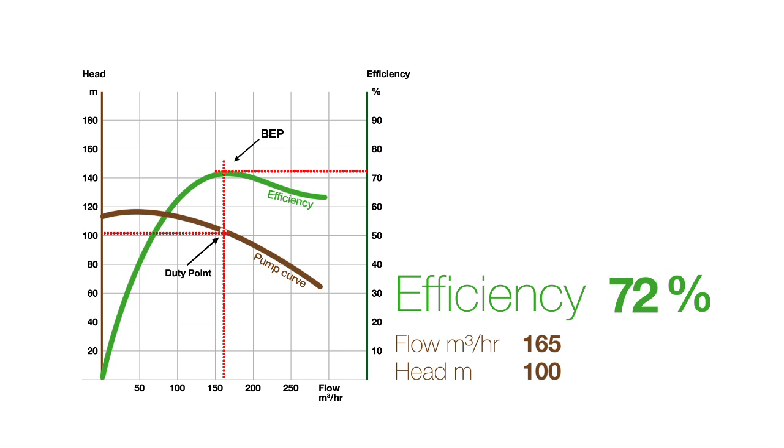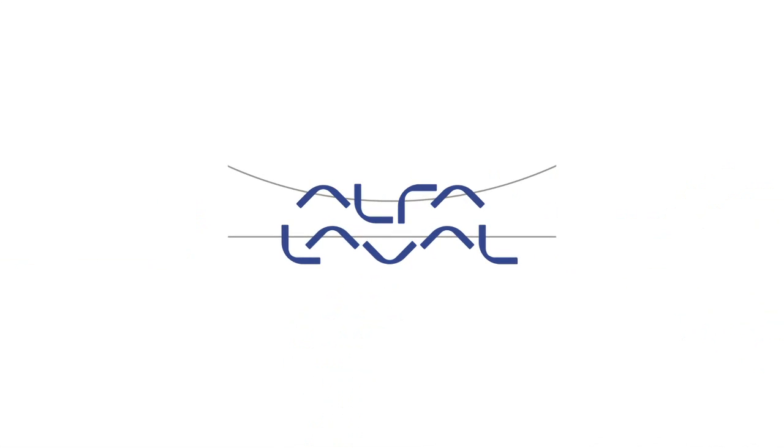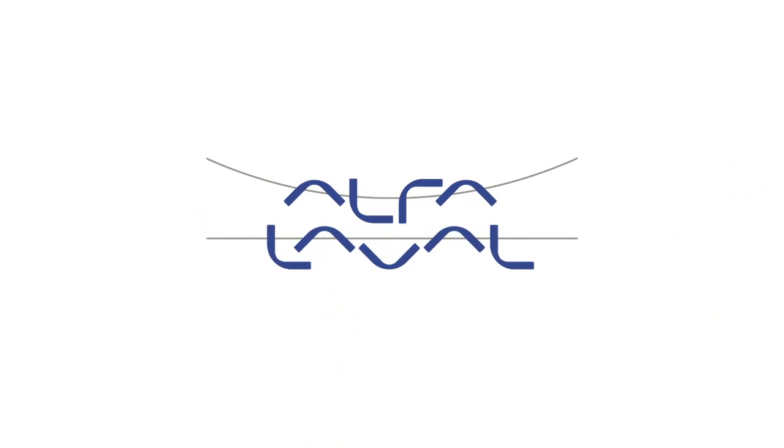Unfortunately, many pumps do not operate at BEP. Alfa Laval's computer-aided sizing tool and advice helps processors select the right pump for the processing task at hand. Want more helpful tips? See the downloads online. Alfa Laval.